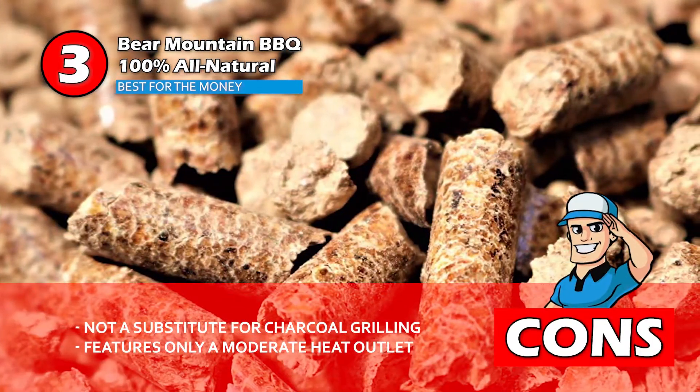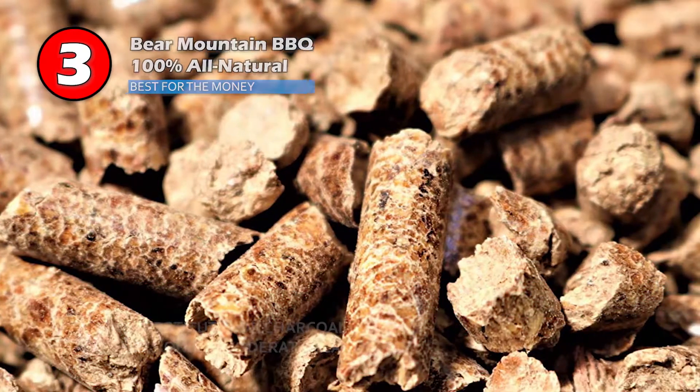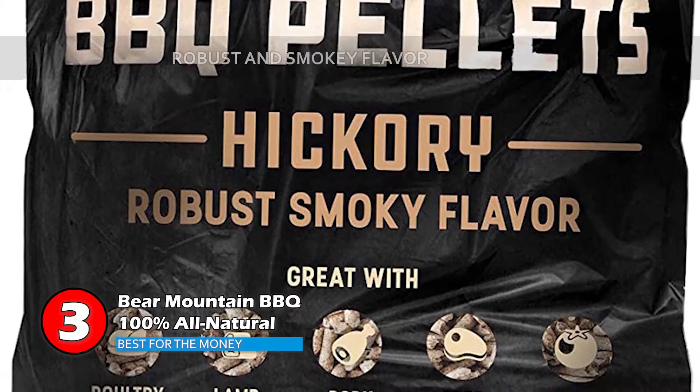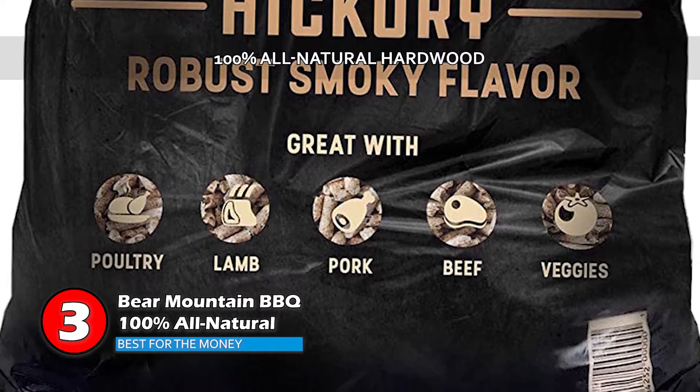However, it's not a substitute for charcoal grilling, and it features only a moderate heat outlet. Bottom line is, this is best for your money. It has a robust and smoky flavor, and it's made from 100% all natural hardwood.